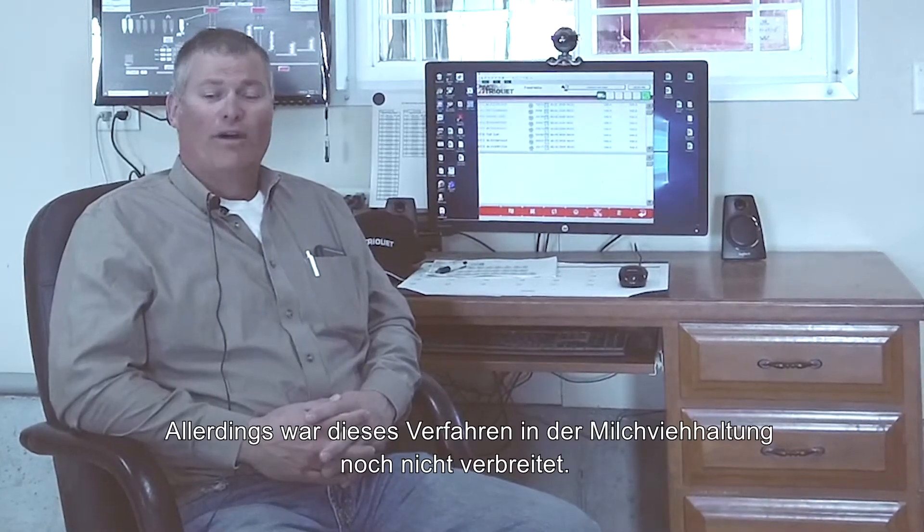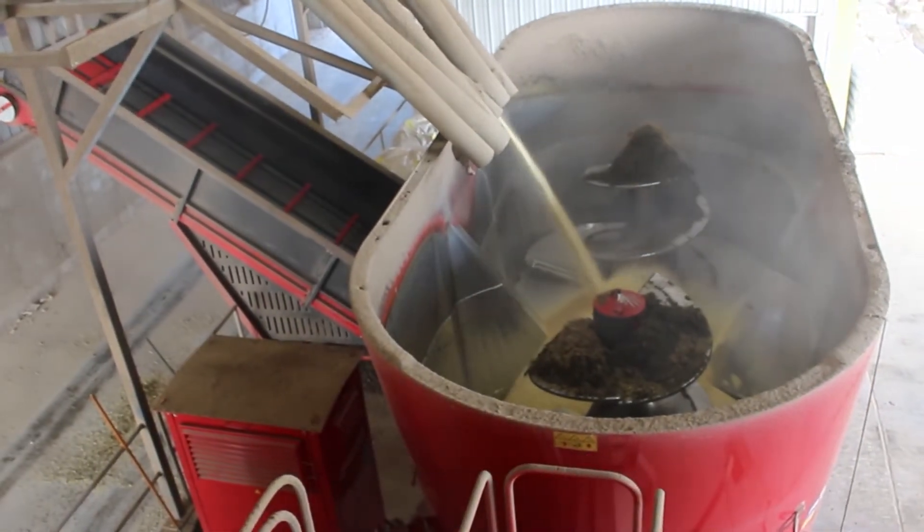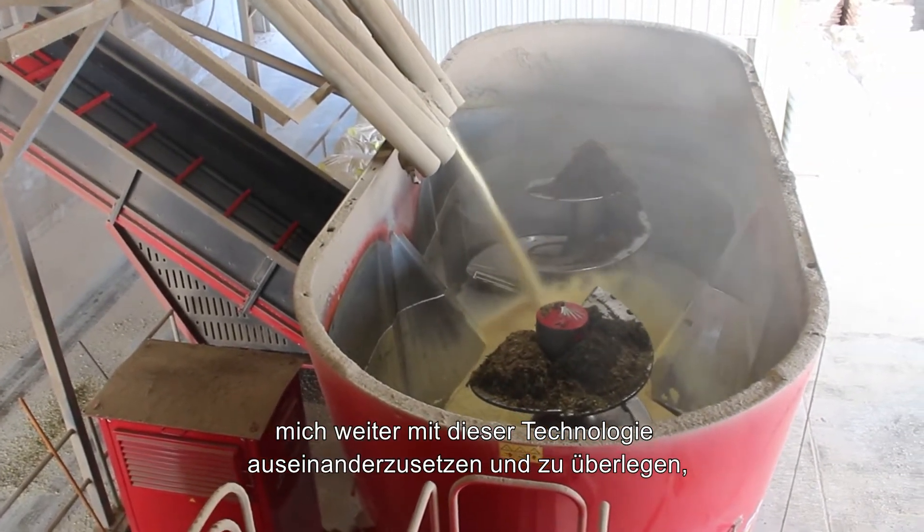However, it wasn't popular yet within the dairy industry, but it intrigued me to look at that further to see how we could capture that technology from other industries and apply it here at our dairy.